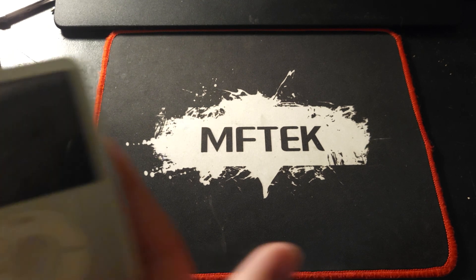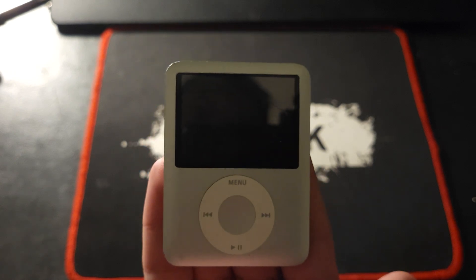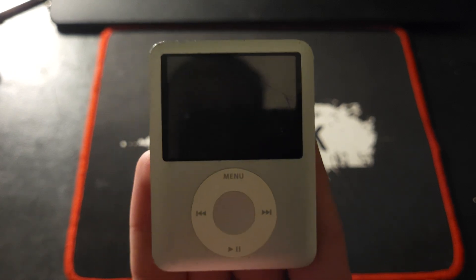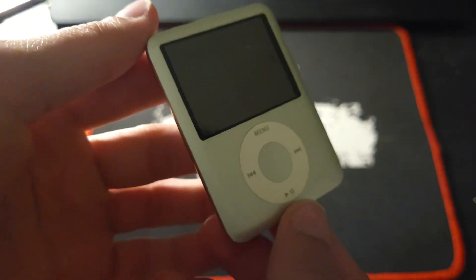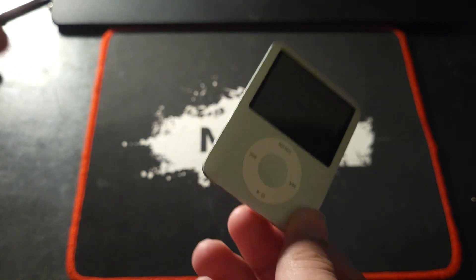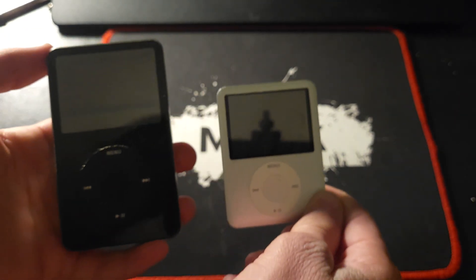Hey guys, this is Grant, and this is the iPod Nano 3rd generation. The iPod Nano 3rd generation was released in 2007 with a capacity of 8GB and 4GB, and was the only iPod Nano to have a similar form factor to the iPod Classics.